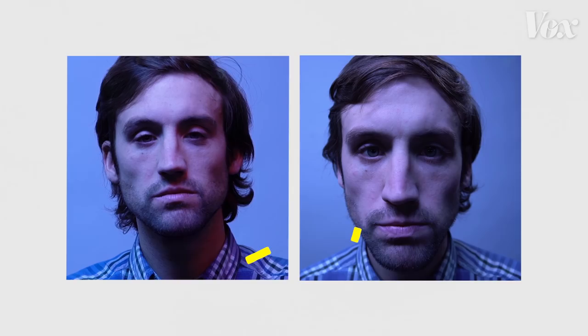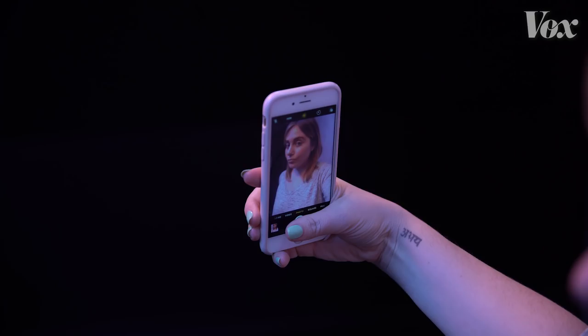There are a lot of ways to take a picture of yourself, but if you look carefully, something's not quite right about your close-ups. Selfies can make our faces look weird, and it's changing the way we see ourselves and the decisions we make about our facial features.